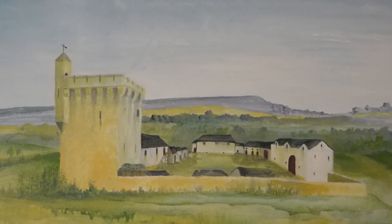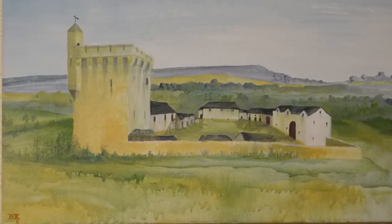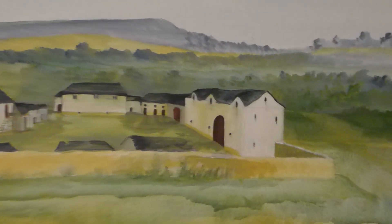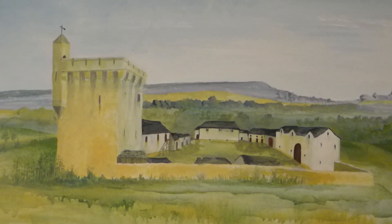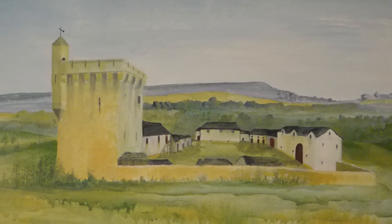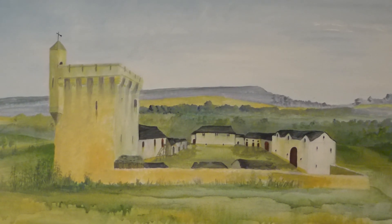Peel Towers are an interesting phenomena of the borders region. They're the result of an unstable border for many centuries in the Middle Ages, largely from the first few years of the 1300s into the first few years of the 1600s when the Kingdom of Scotland and the Kingdom of England were united.